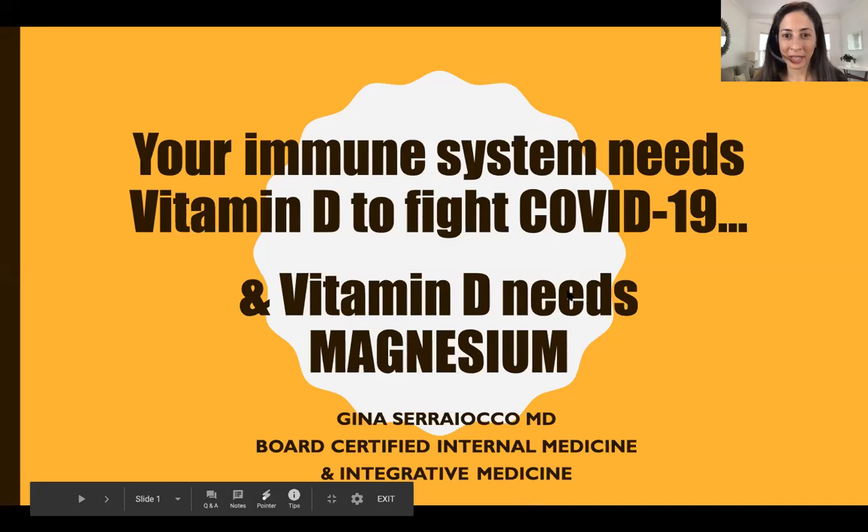Let's get started. Your immune system needs vitamin D to fight COVID, and vitamin D needs magnesium. Let's take a closer look.